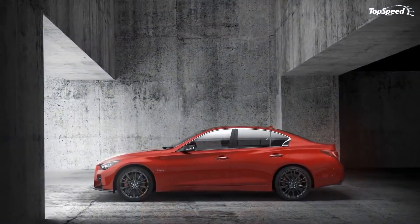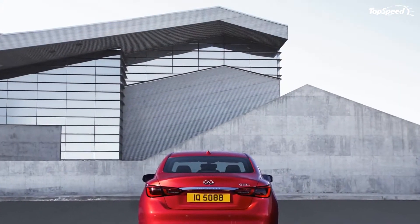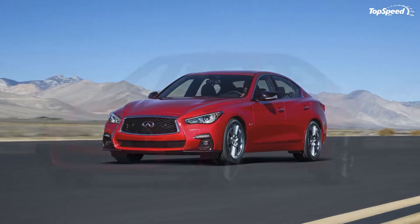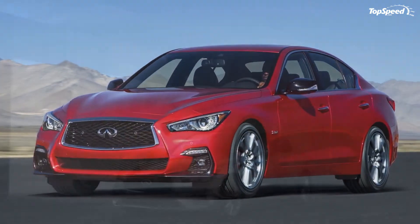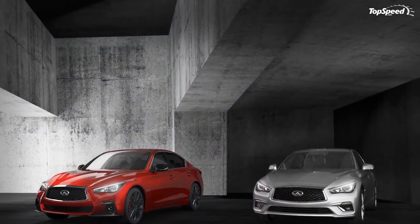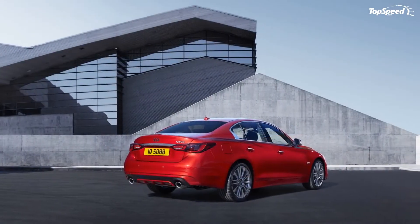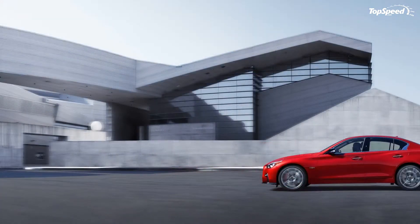When you consider that the Q50 goes toe to toe with models like the BMW 3 Series and the Mercedes C-Class, it's not surprising that Infiniti has been trying to keep the Q50 as fresh as possible. The BMW 3 Series draws that perfect line in the sand and is the definition of stylistic functionality. Up front, the nose is quite aggressive with long, geometrically sound headlights and kidney bean grilles. Down below, the fascia forms a bit of a smile with the air dam. The hood and fenders are primarily smooth with just mild lines, creating the blended effect that makes the 3 Series so popular.